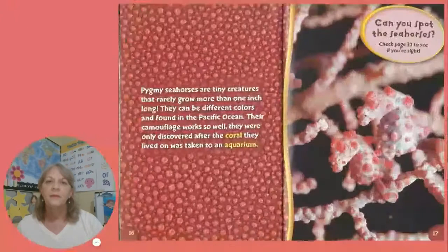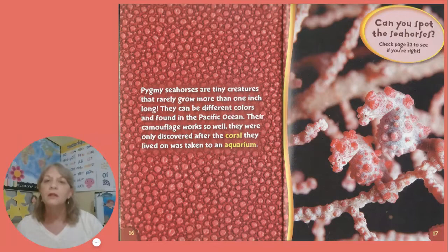Pygmy seahorses are tiny creatures that rarely grow more than one inch long. They can be different colors and found in the Pacific Ocean. Their camouflage works so well they were only discovered after the coral they lived on was taken to an aquarium. Can you spot the seahorses?